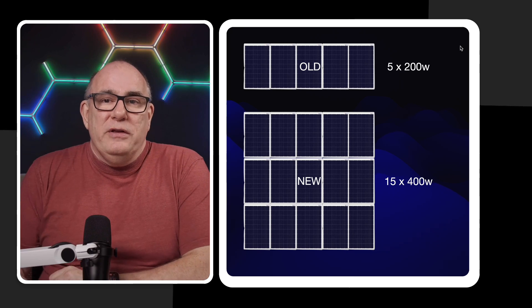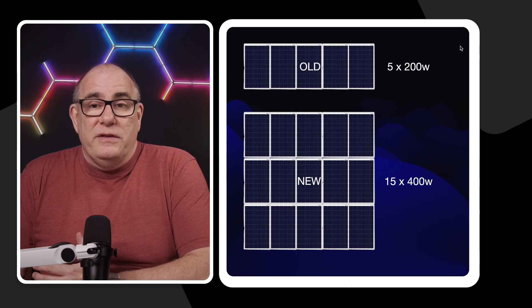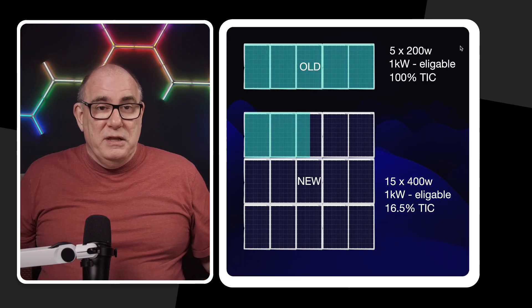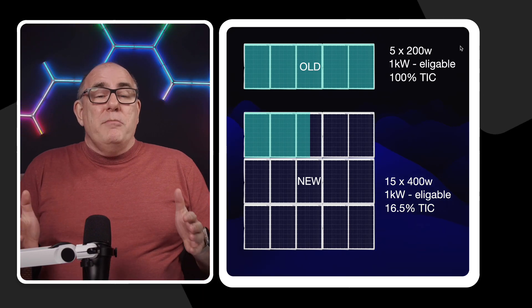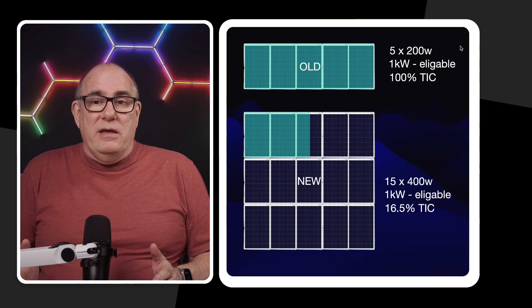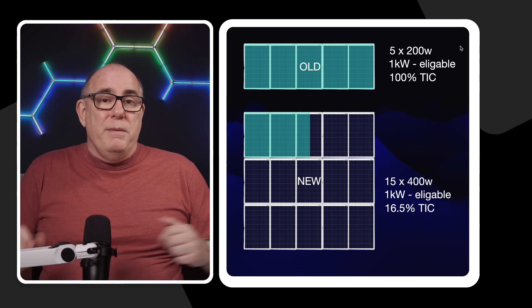Here's an example. If you had an old system with five 200-watt panels — 1 kilowatt under the FIT scheme — and you install a complete new system with 15 400-watt panels, only 1 kilowatt of that is eligible to be paid under FIT. So you'd get 16.5% of your total installed capacity paid under the FIT scheme.